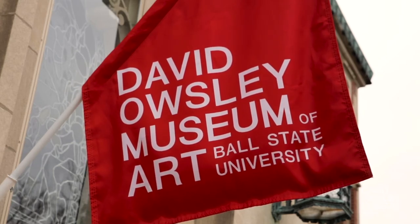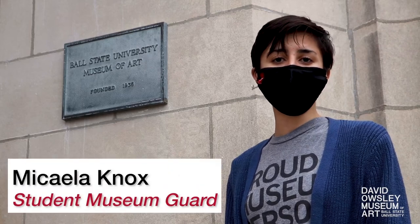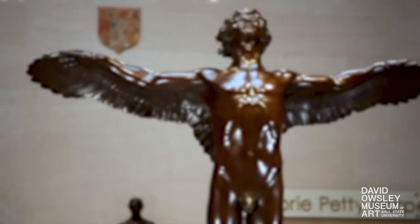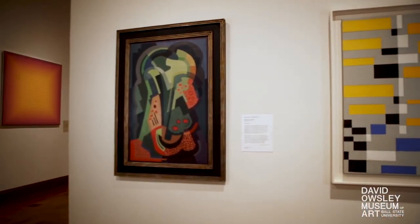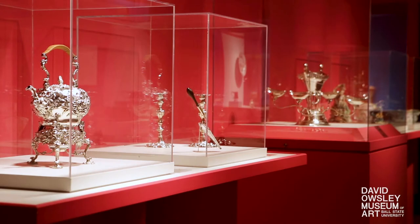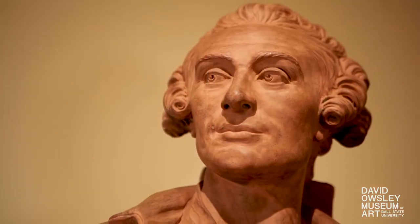With more than 1,000 works of art on display and 11,000 in our collection, the David Owsley Museum of Art is a rich resource to supplement any class subject or interest. There is no admission fee and the museum, known as DOMA, is open to anyone who would like to visit. DOMA cultivates lifelong learning and recreation in the visual arts through its collection, engaging exhibitions, and educational programs for the university community and other diverse audiences.